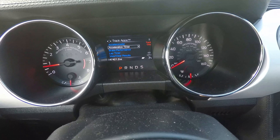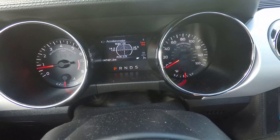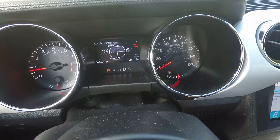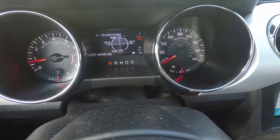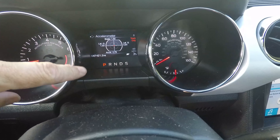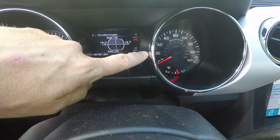You go in here and you have an accelerometer which will show your lateral G's, acceleration G's, and braking G's. As you can see, my best lateral G so far is 0.81 on this side.